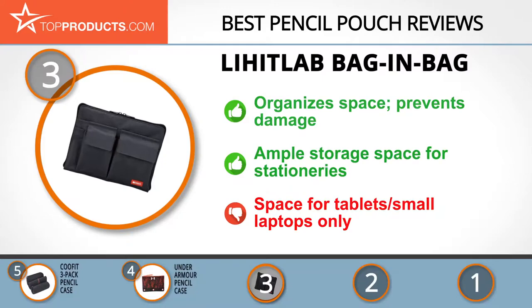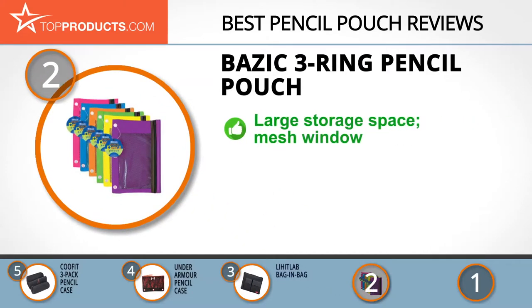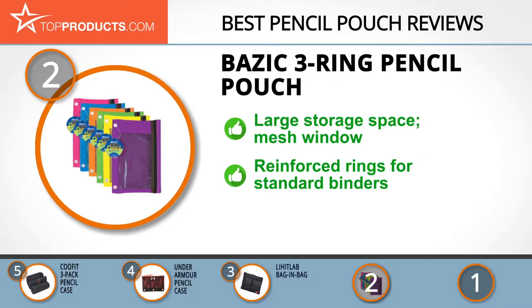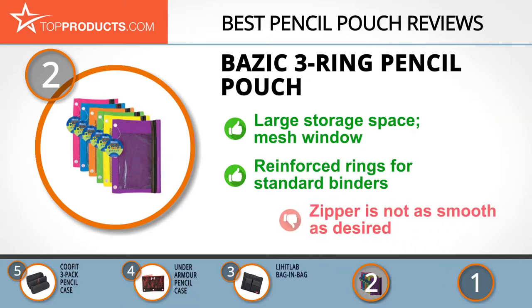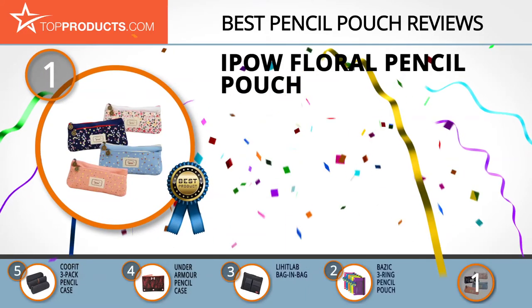Our number two pick for best value is the Basic three-ring pencil pouch. With Basic, customers are the bosses, and the brand ensures it provides innovative and vibrant writing solutions. The Basic three-ring pencil pouch offers a large pocket space for pens and pencils, and features a mesh window so you can see through the pouch for easy access to its contents. It can also be attached to a standard binder using its three reinforced rings, though we wish the zipper was smoother.